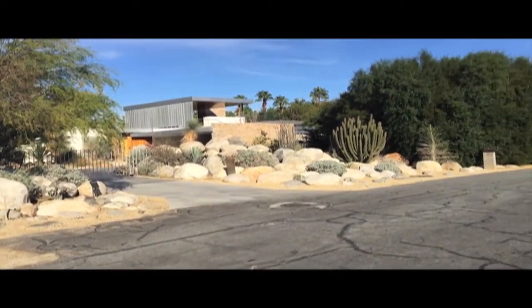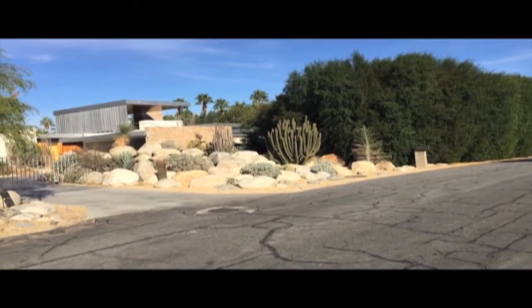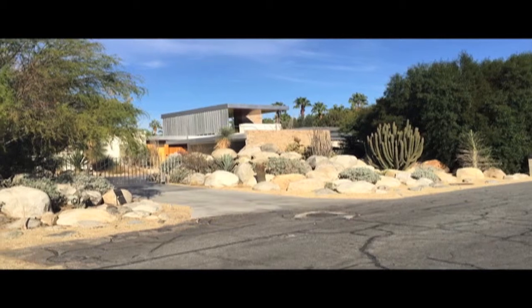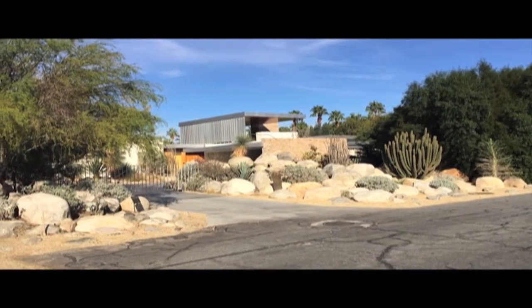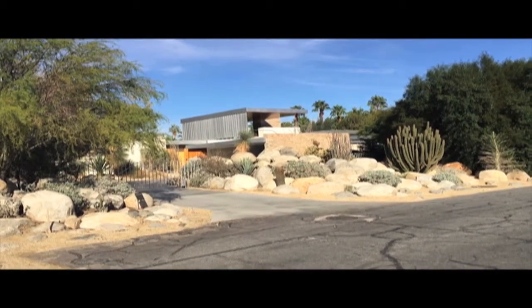James Mundus, James the Travel Guy here at Palm Springs. I'm on West Vista Chino and you can see the Neutra house built for Kaufmann, a Pittsburgh department store owner — such a classic design.